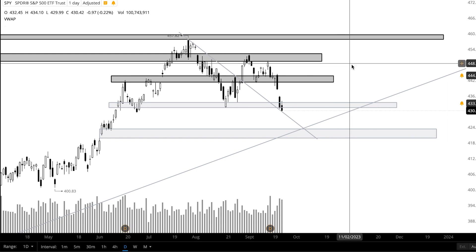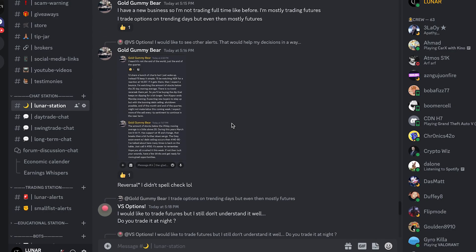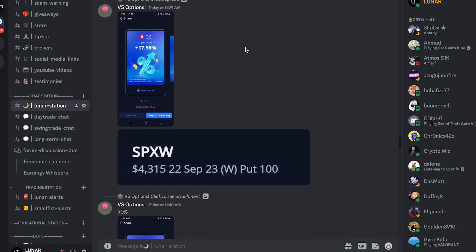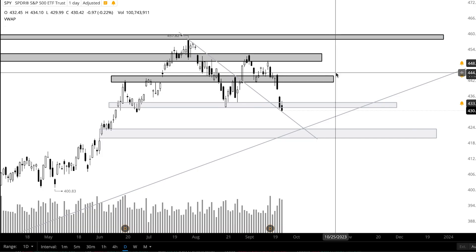If you guys want to join a community of traders and investors, check out the Discord down below — I have the link there for you. There are over a thousand members in the community, so you can chat with them, share your different plays and trades that you're taking. I love getting to talk with you guys and see what you're trading and investing in. Check it out, and subscribe to the channel if you like these short and sweet technical analysis videos. I try to upload daily — take care everyone.